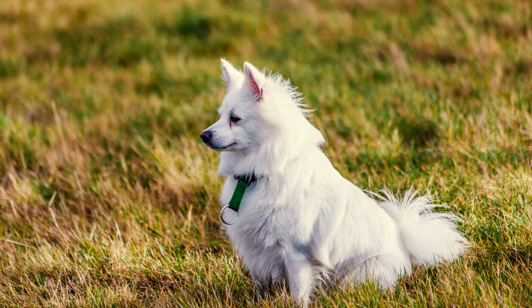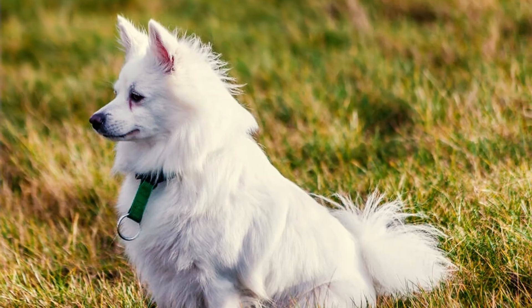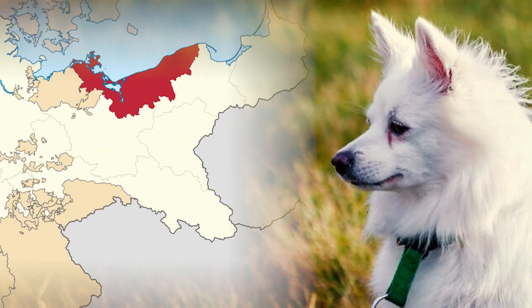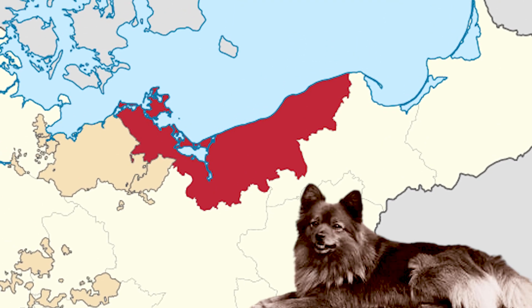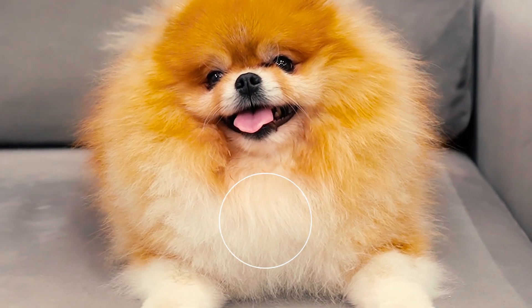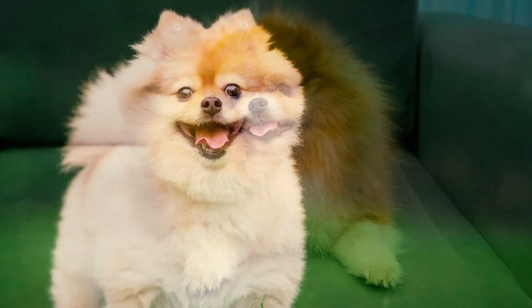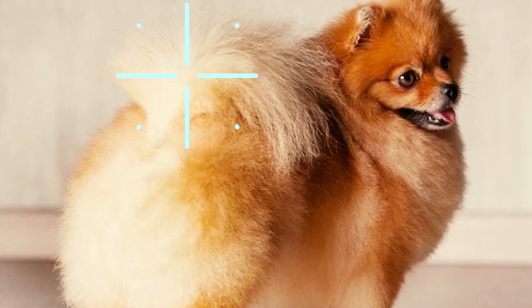Number 4: The name Pomeranian originates from the northern European province of Pomerania, where they were initially bred into a distinct breed. This region is recognized for the breeding that shaped the original Pomeranian dog type, even though it's not the breed's exact birthplace. Number 5: These little dogs are characterized by the luxurious fur ruff around their chest and neck, along with their fox-like faces, upright triangular ears that point skyward, and tails that gracefully arch over their backs.